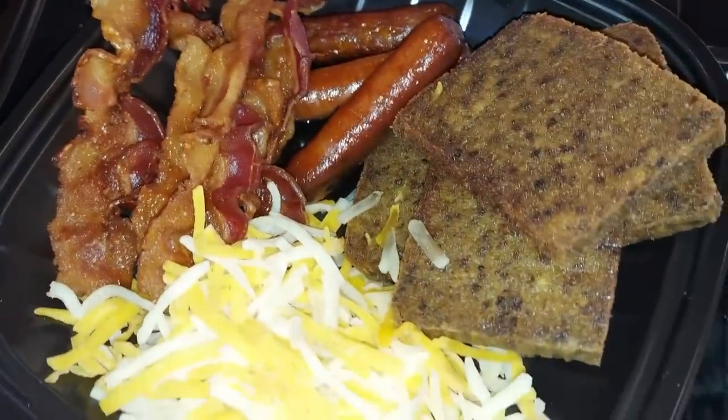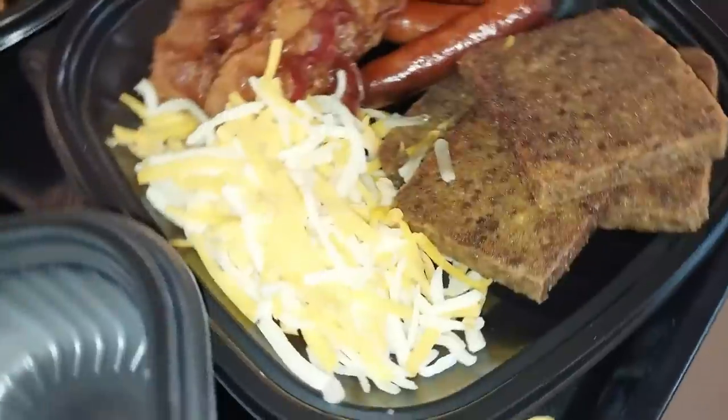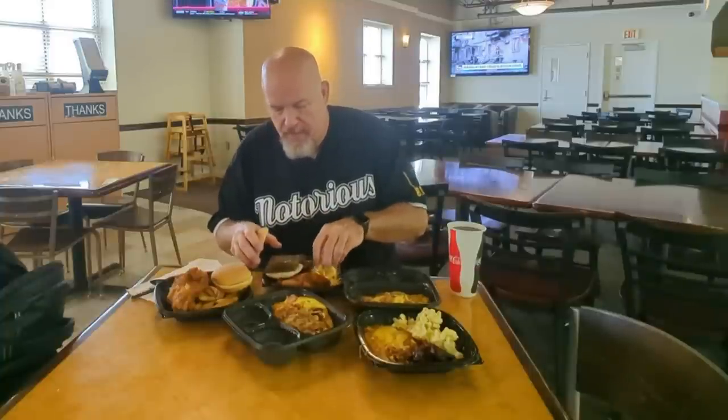Bacon, sausage, scrapple — my favorite — and cheese. They don't have biscuits here, which is a little bit sad, but it's okay. They have basically hamburger buns out there. I'm going to make my own breakfast sandwich here. Scrapple and cheese.